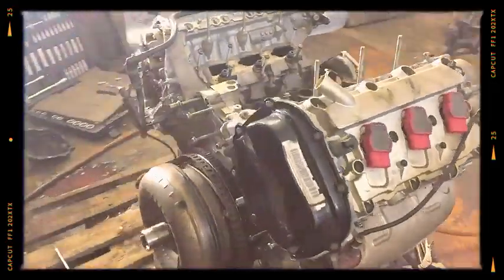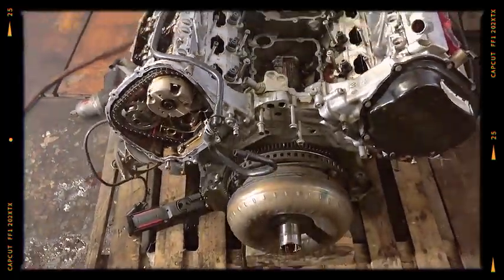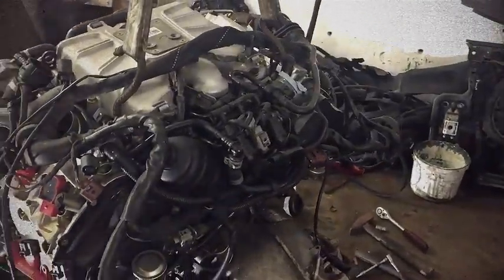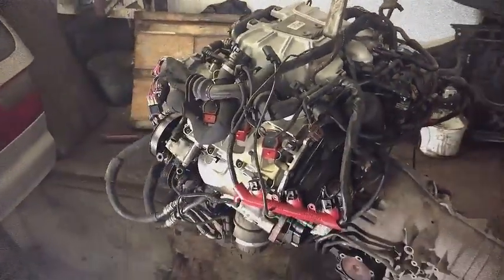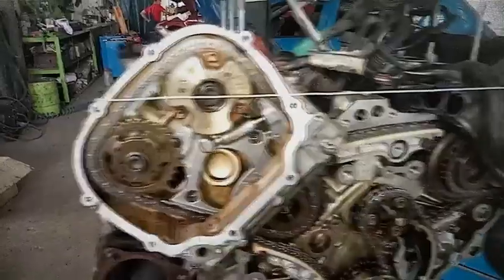For the 2008 A6 facelift, Audi ripped out AVS and added an Eaton TVS supercharger with an integrated charge cooler, birthing the celebrated 3.0 TFSI. To handle boost, the block, heads, and timing gear were redesigned for extra rigidity, yet the engine stayed compact enough to fit A4 models. Peak torque arrived just above idle, transforming mid-size Audis into effortless cruisers. Electronic control moved to Siemens Simos 8, fed by a Hitachi HDP-3 high-pressure pump.